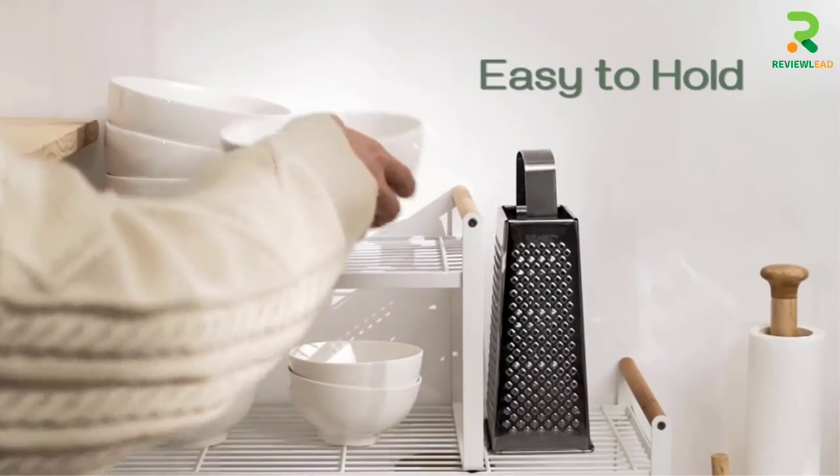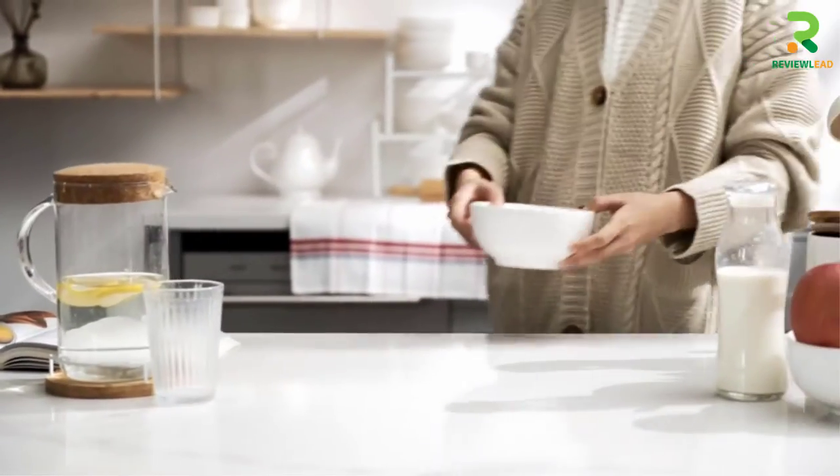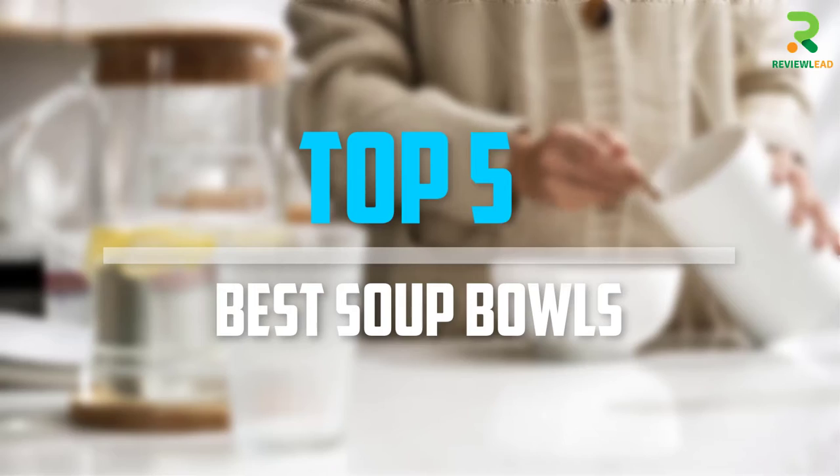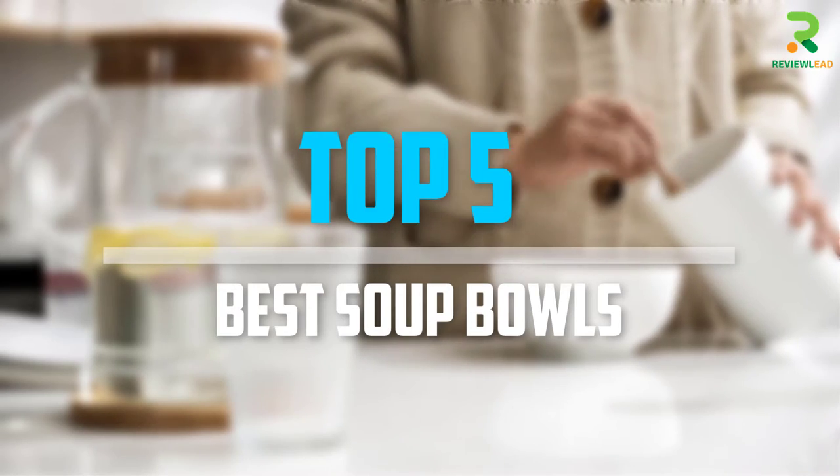Are you looking for the best soup bowls in your budget? Well, in today's video we break down the top 5 soup bowls that are available on the market. Okay, so let's get started with the video.